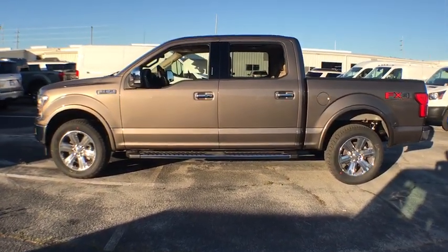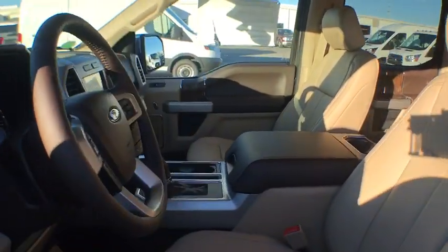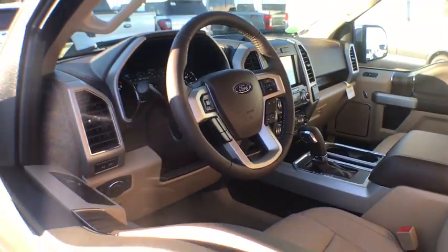Here are some of this vehicle's great options: traction control, power passenger seats, dual airbags, alloy wheels, power steering, four-wheel disc brakes.